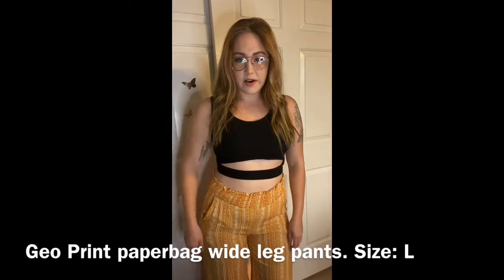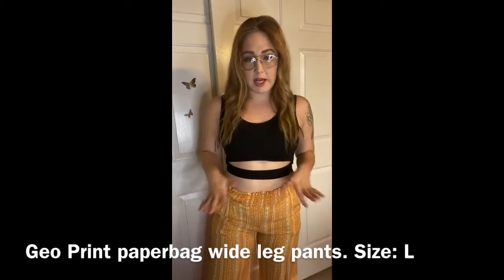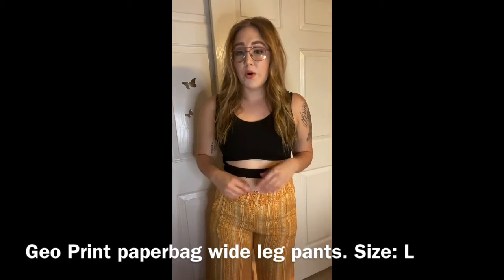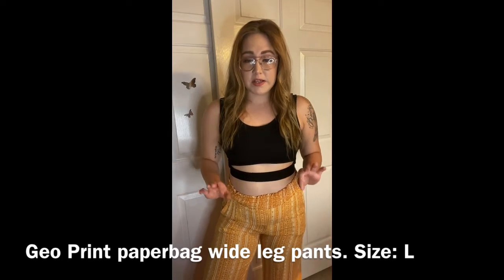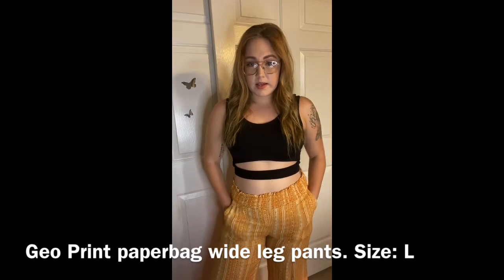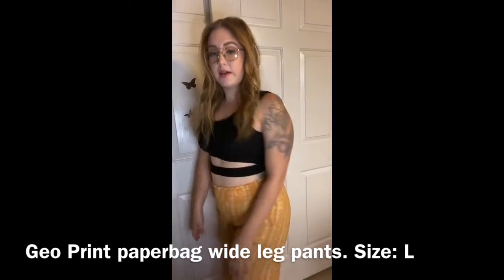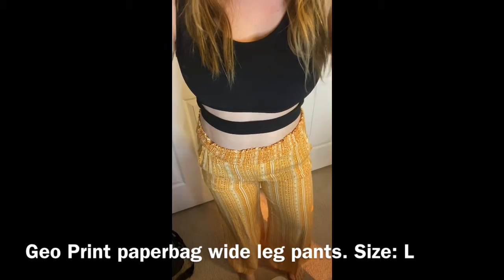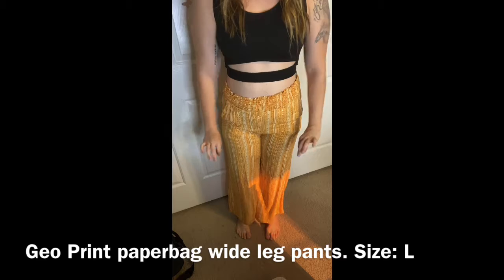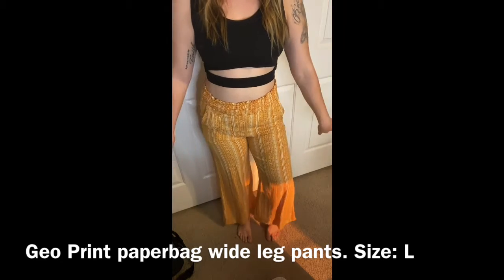Another outfit I got were these pants. I love, love these type of pants — they're so comfortable. You can pretty much pair them with a tank top or even a t-shirt tied up. They're so multi-useful and I love how they have pockets. They do kind of flare and they're a little short, but I actually like this length because if they were longer I would step on them. So this is a perfect length for me.